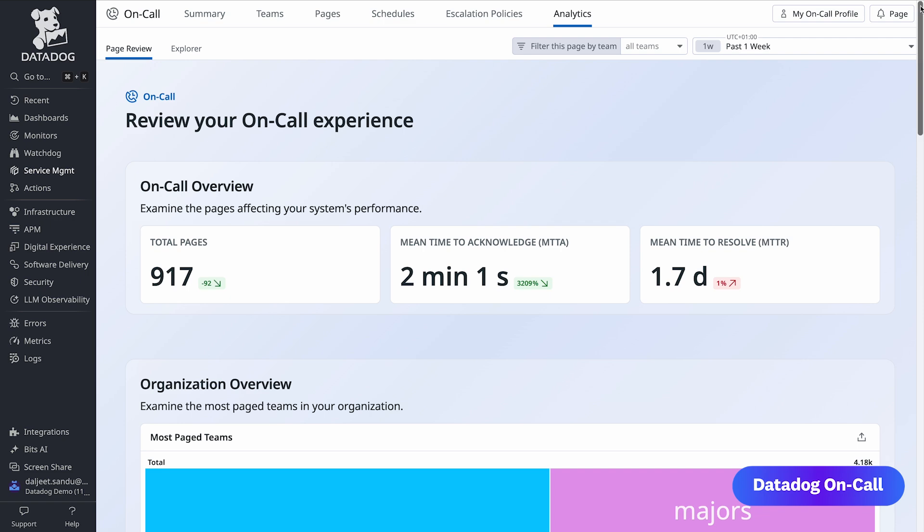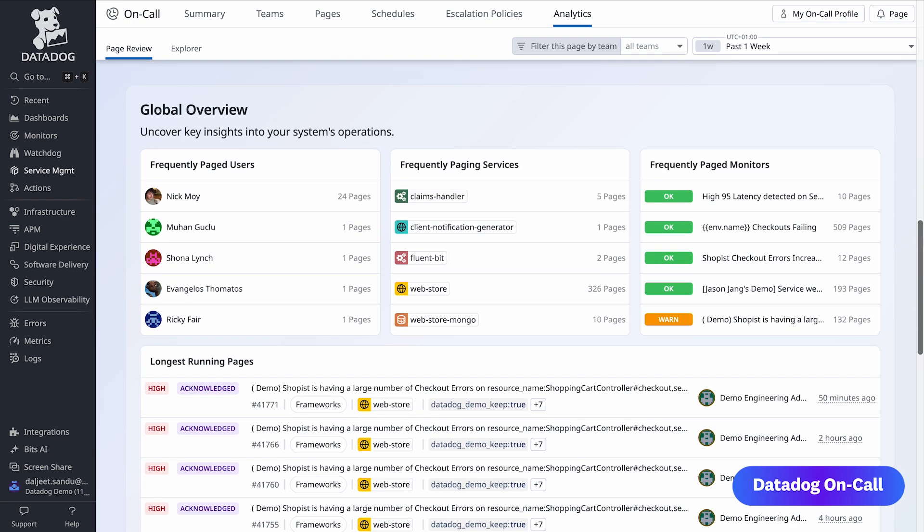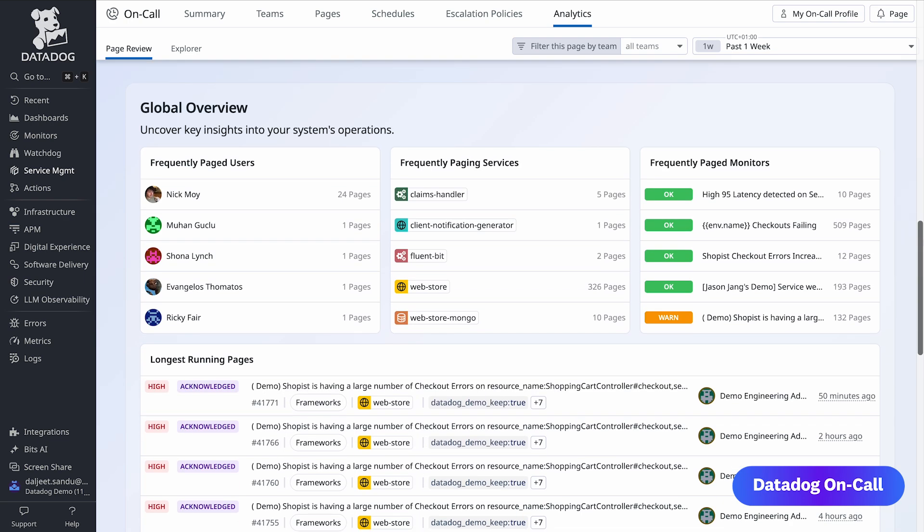But what are incidents if we don't learn from them? To make that as easy as possible, Datadog On-Call comes with out-of-the-box on-call insights and overviews. By having all your monitoring and operations data connected end-to-end, not only can you see who is paged the most and potentially suffering from burnout, you can directly see its cause — from the service that is underperforming, all the way to the monitor that woke you up at night.